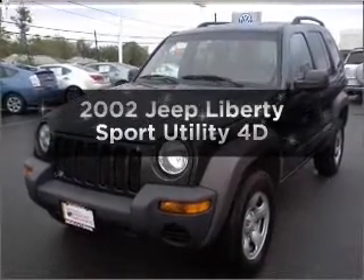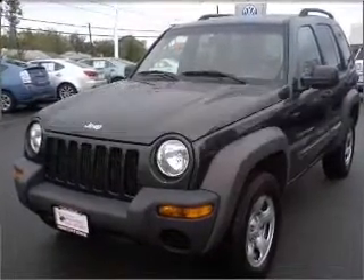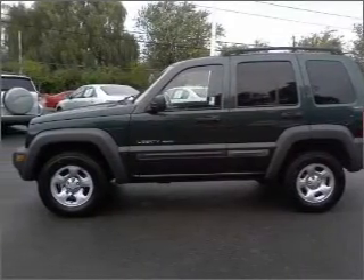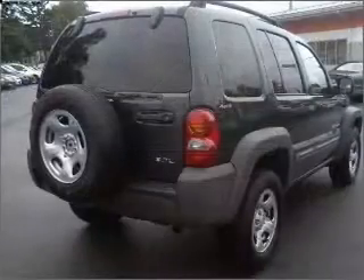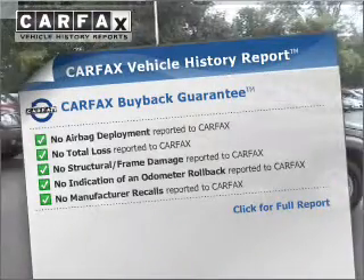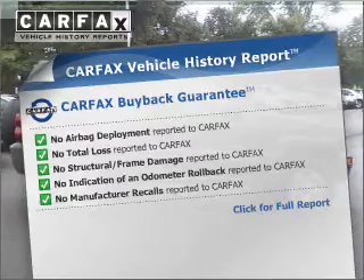Get noticed in this 2002 Jeep Liberty. If you're looking for an automobile with great attributes, look no further. With a reliable engine that responds smoothly to its automatic transmission and included Carfax Vehicle History Report, allows you to purchase with confidence and the knowledge that you're buying was a smart choice.